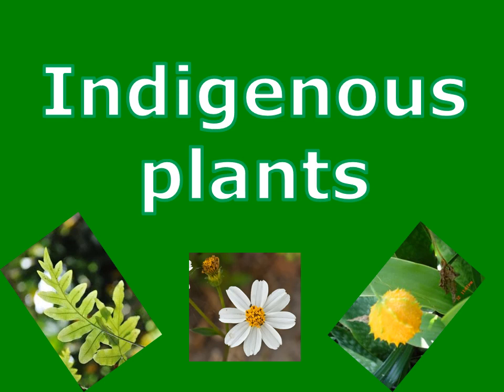Welcome to Bahamas Educational Express Lesson Video. Science Lesson: Indigenous Plants.